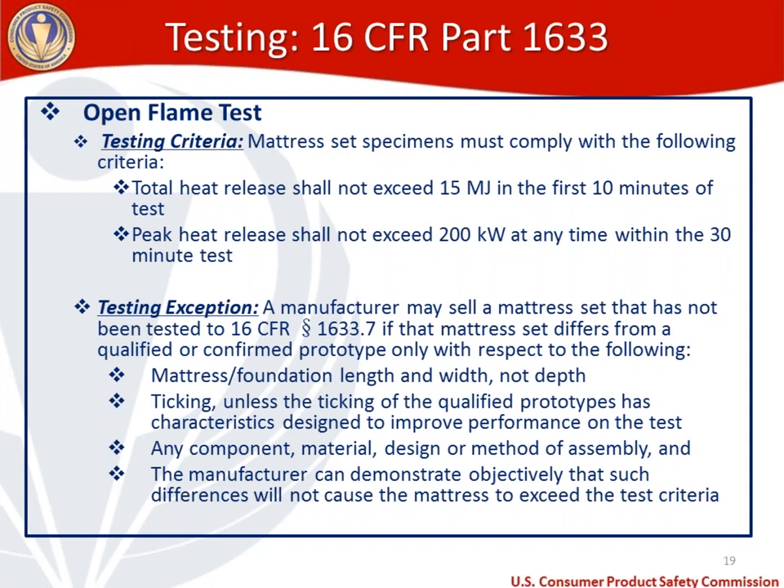There is a testing exception for the open flame test: a manufacturer may sell a mattress set that has not been tested to 1633.7 if that mattress set differs from a qualified or confirmed prototype only with respect to mattress foundation length and width (but not depth), ticking (unless ticking characteristics were designed to improve test performance), or any component, material, design, or method of assembly — provided the manufacturer can demonstrate objectively that such differences will not cause the mattress to exceed the test criteria.